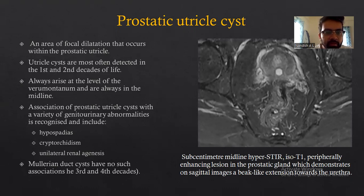Utricle cysts are often detected in the first and second decade of life, always arising from the level of the verumontanum and are always in the midline. An association of prostatic utricle cysts with a variety of genitourinary abnormalities is recognized, and these include hypospadias, cryptorchidism, and unilateral renal agenesis. The image shows a sub-centimetric midline lesion, isointense on T1, with a peripherally enhancing cystic appearance in the prostatic utricle, demonstrating extension towards the urethra.